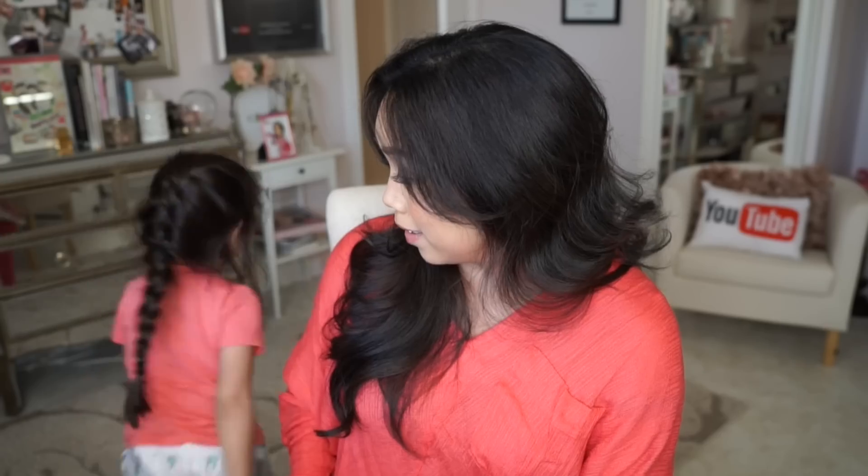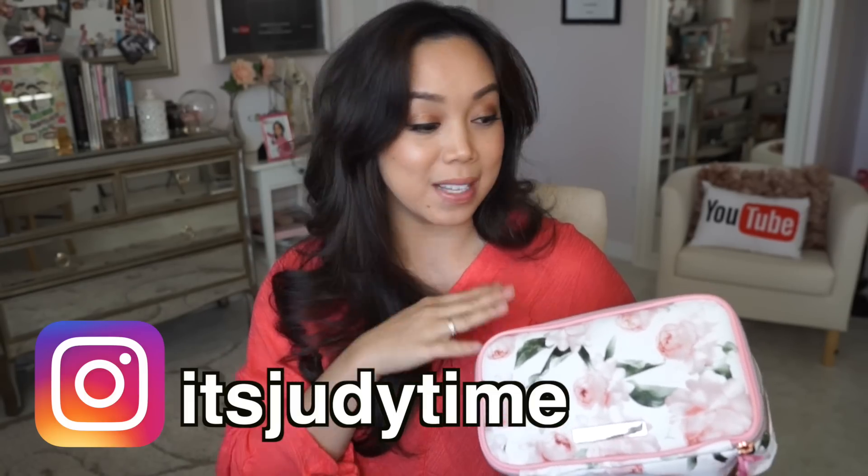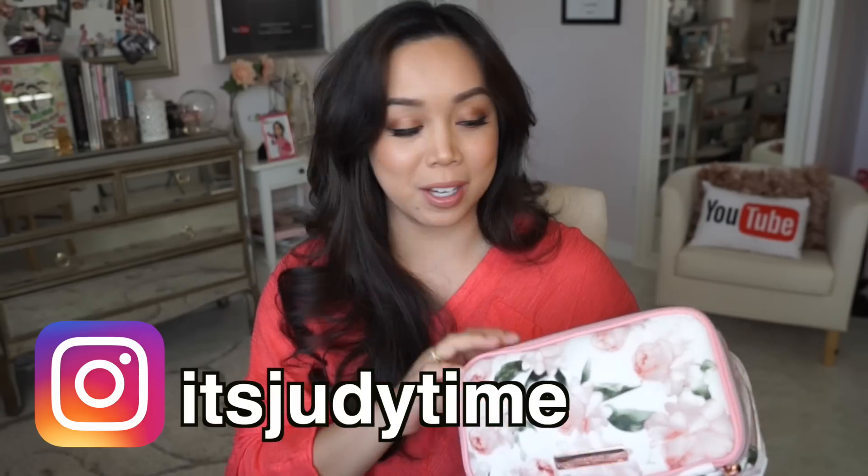What are you doing? I'm filming my favorites video! That's another one of my favorites, but that's a forever favorite. I am doing a giveaway right now on the It's Judy Time Instagram. If you want to win this entire collection, make sure you follow me on Instagram.